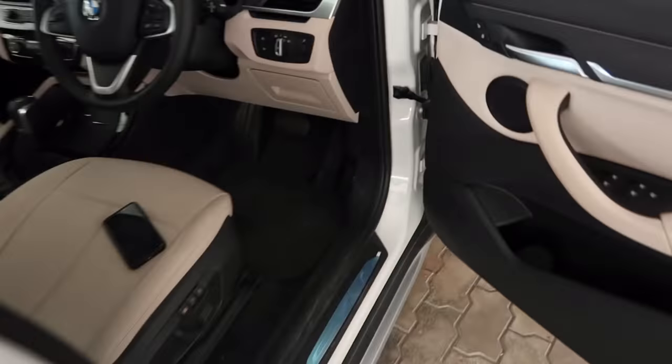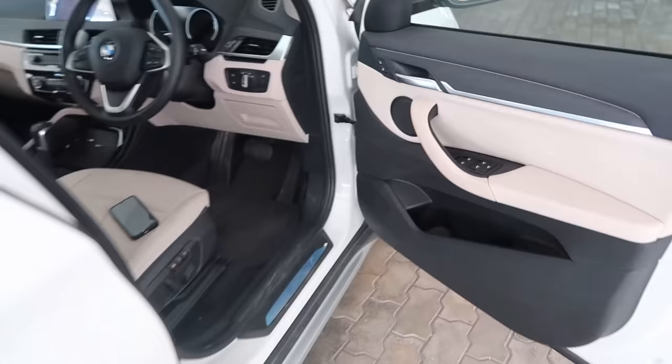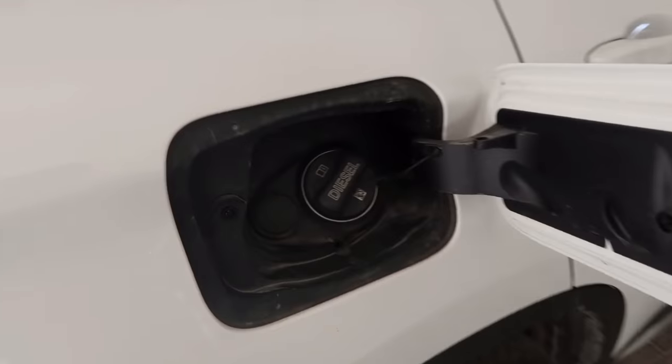I wasted a few minutes looking for the fuel tank opening lever or controls. I watched a YouTube video and it says all you have to do is when the car is unlocked, just press — and that's how it opens. For closing, just press it again.